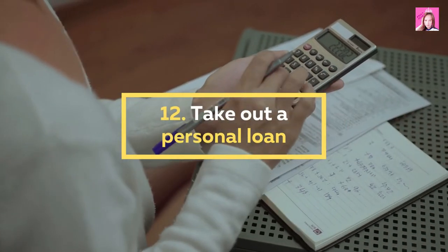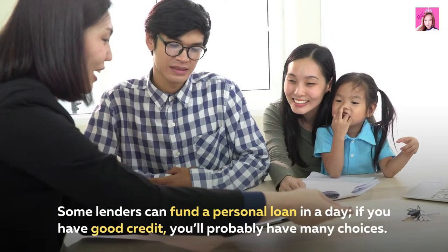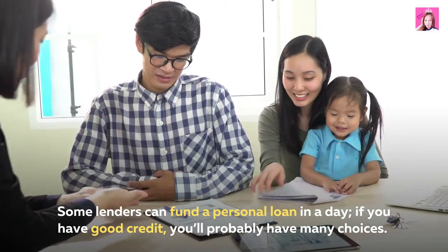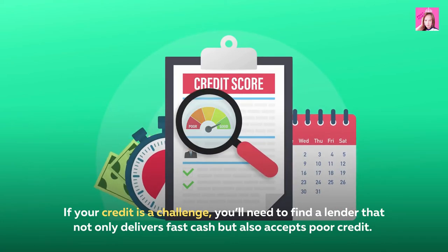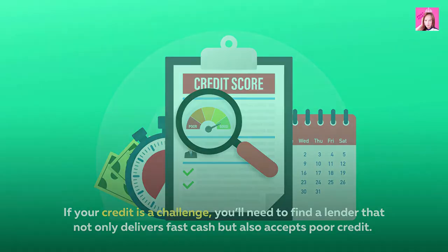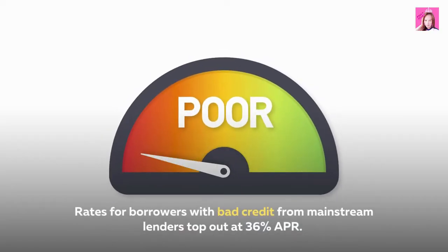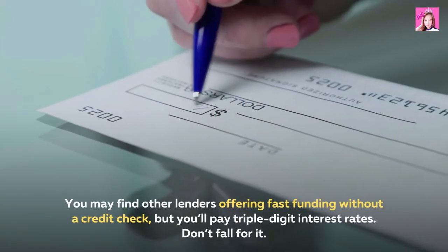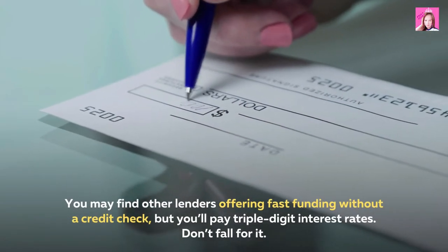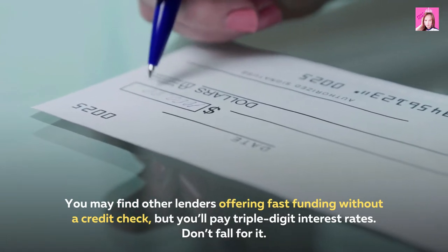12. Take out a personal loan. Some lenders can fund a personal loan in a day. If you have good credit, you'll probably have many choices. If your credit is a challenge, you'll need to find a lender that not only delivers fast cash but also accepts poor credit. Rates for borrowers with bad credit from mainstream lenders top out at 36% APR. You may find other lenders offering fast funding without a credit check, but you'll pay triple-digit interest rates — don't fall for it.